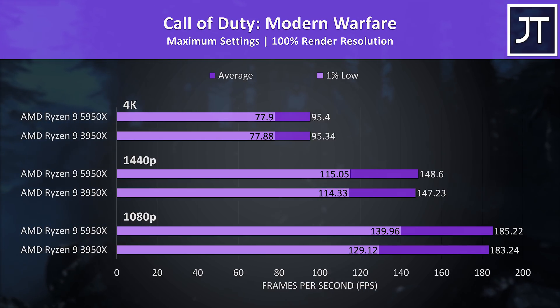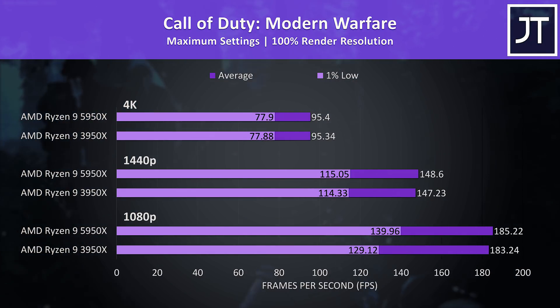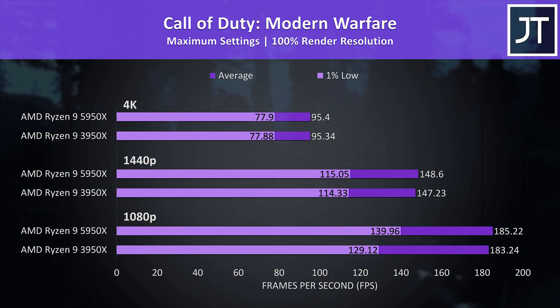Call of Duty Modern Warfare was another with no major differences, at least in terms of average FPS. At 1080p the 5950X did have a larger boost to the 1% low.